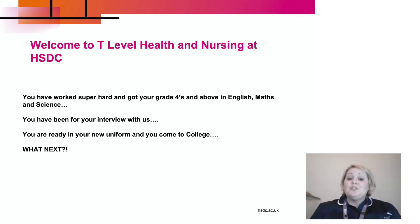So you've worked super hard, you've got your level fours and above in English, Maths, and Science, you've been for your interview with us, you're ready in your brand new uniform and you come to college. What next?